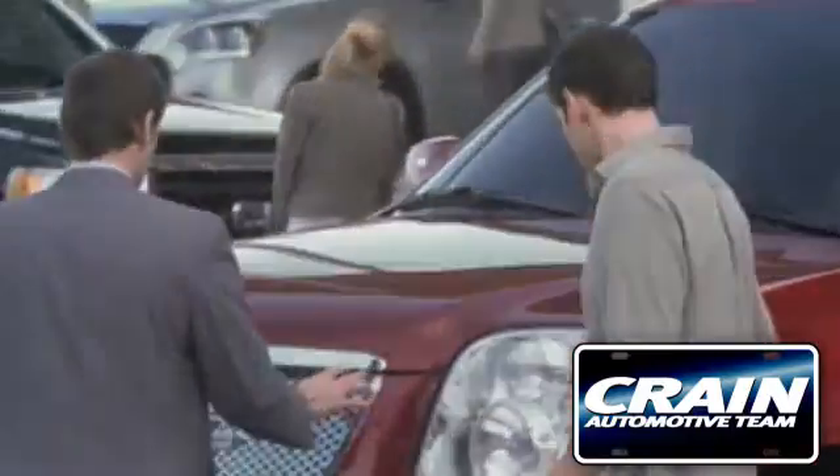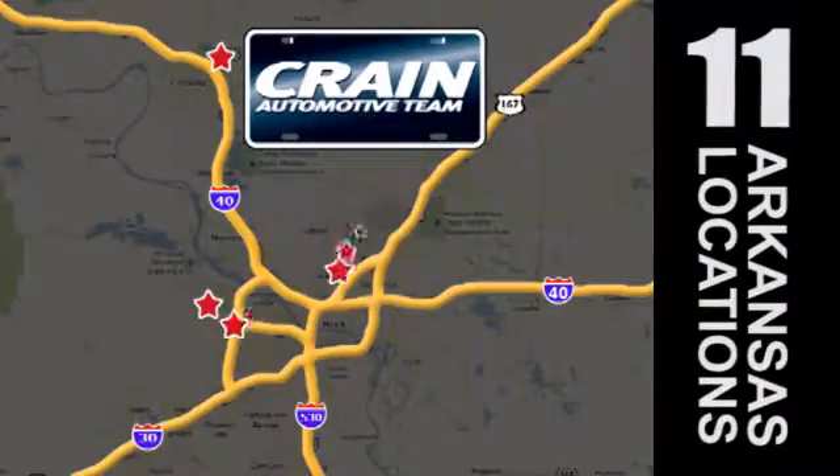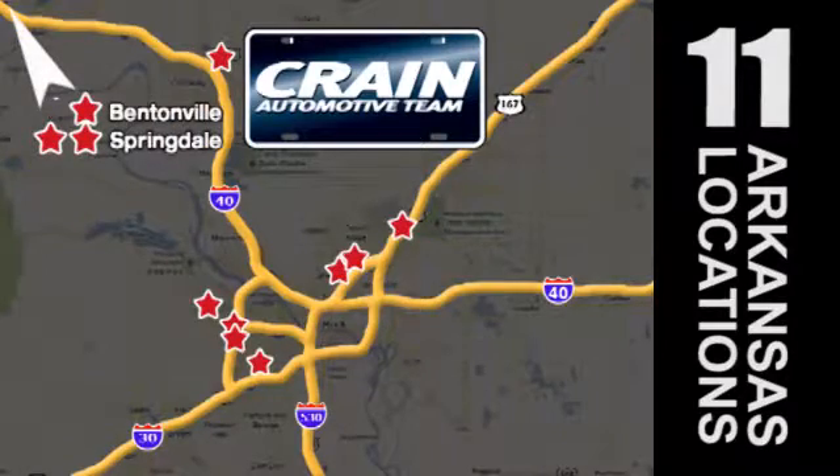Visit us anytime at CraneTeam.com. Go! Crane Team's got them! CraneTeam.com.